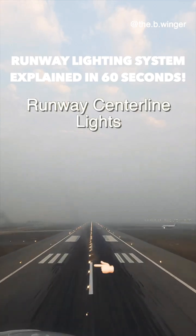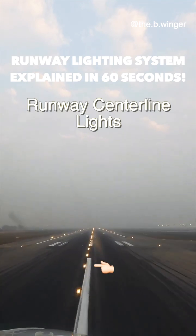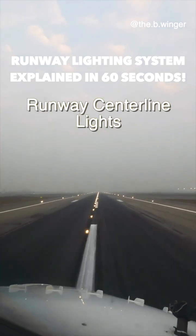These lights are known as runway centerline lights, which define the center of the runway and give the pilot guidance to align, be it on takeoff or on landing.